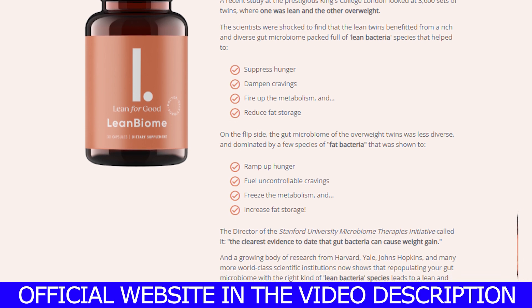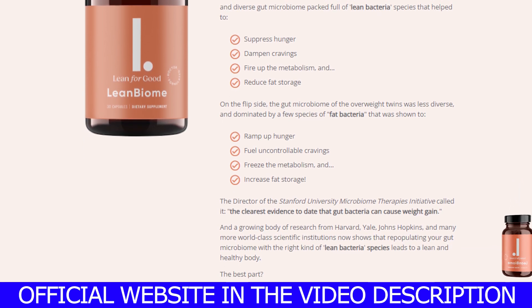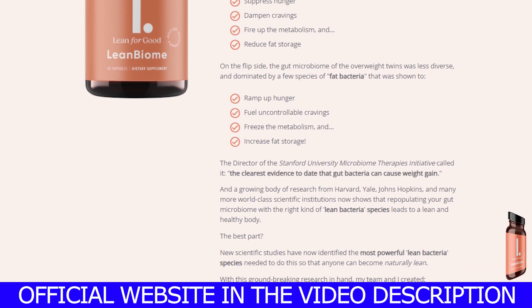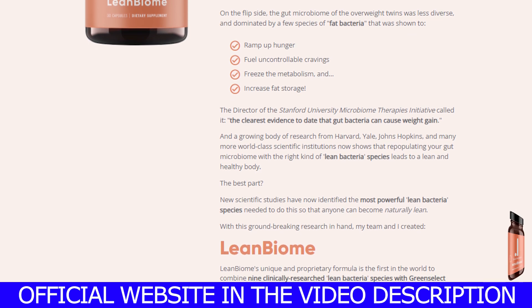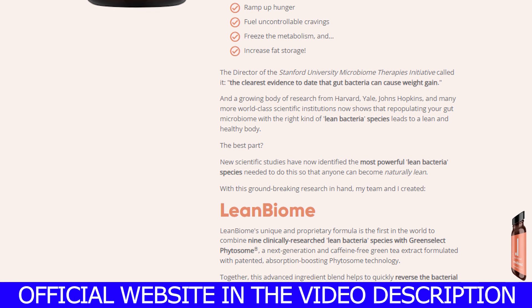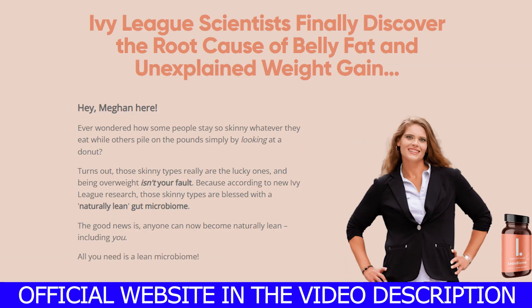The most important thing you should know about the LeanBiome is where you're going to get it from. Keep in mind that LeanBiome has an official website, and to help you out and make your lives so much easier, I am going to leave their official website just down below in the description area of this video. Be sure to check that out once you've finished watching. Over there you can read things like its natural ingredients, see people's feedback, and even check out the cool kits that they're selling.